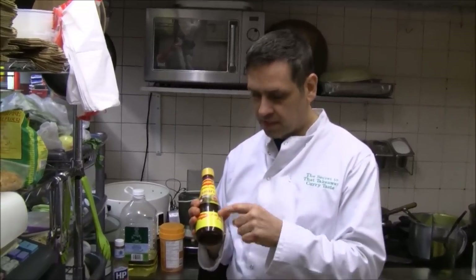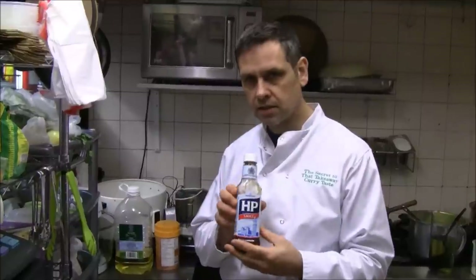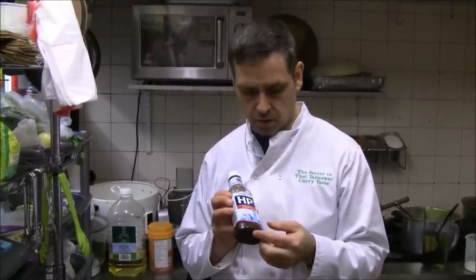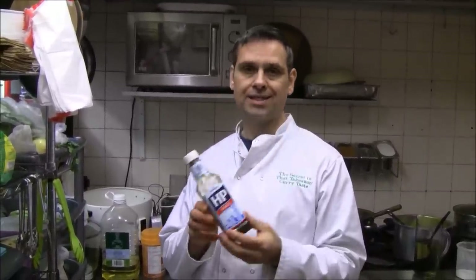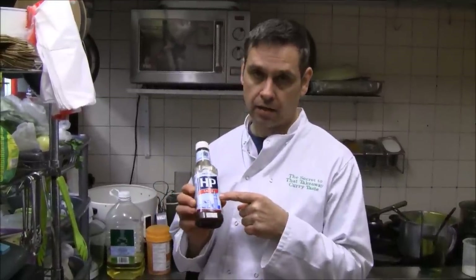I'll tell you where this has led to — tamarind, this. HP sauce, brown sauce, whatever you want to call it. This is obviously very quintessentially English or British, hence the Big Ben on the front there.